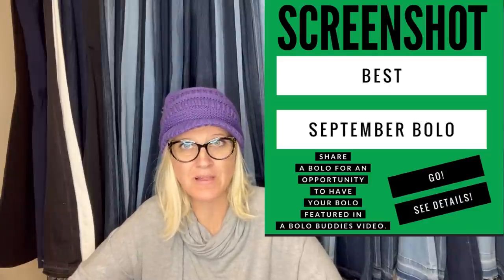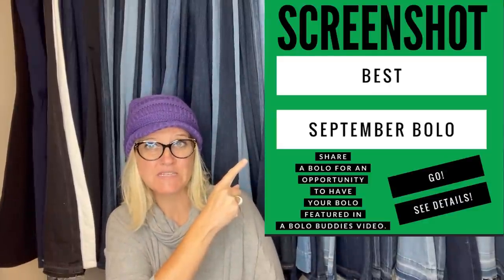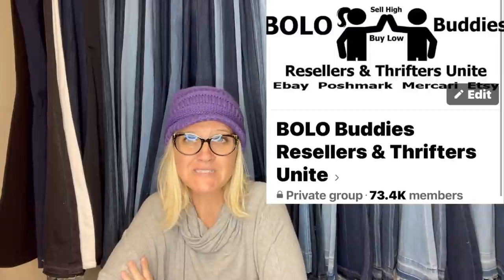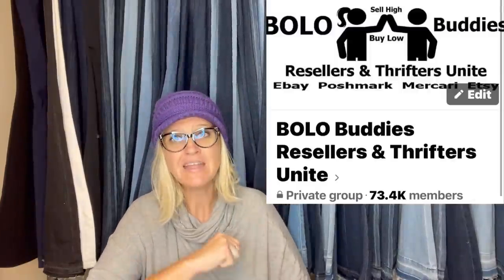In this video, we are going to talk about items that sold in September on eBay or other platforms, mostly eBay. I posted this in my Bolo Buddies Facebook group — it is Share Your Best September 2022 Bolo Item. A bolo is an item to be on the lookout for, an item you can buy low and sell for a profit. In this video, I'm going to tell you where they got the item, what they paid for it, and what it sold for, and pop up a screenshot of the item.